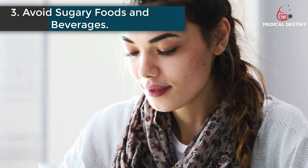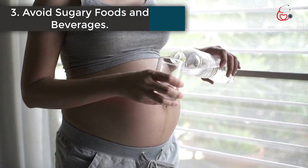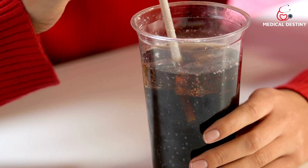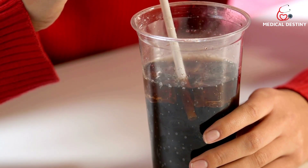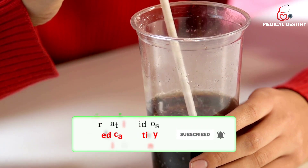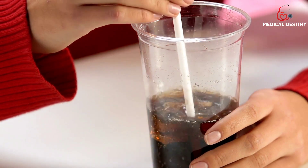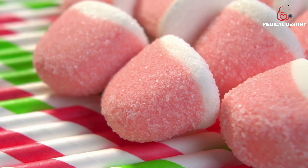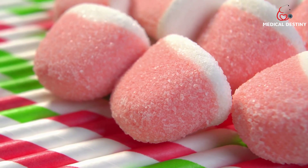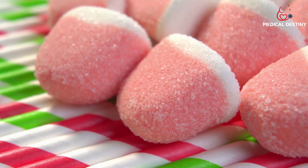3. Avoid sugary foods and beverages. Sugar may be a potential cause for high uric acid levels in the body. Fructose is a simple sugar found in honey, fruit, some vegetables, and sweeteners, which causes an increase in purine metabolism, raising blood uric acid levels. The added sugars in foods and beverages can also lead to possible weight gain and metabolic issues.